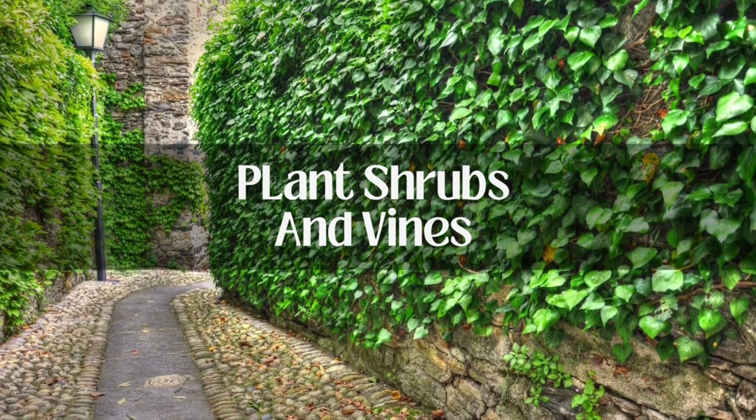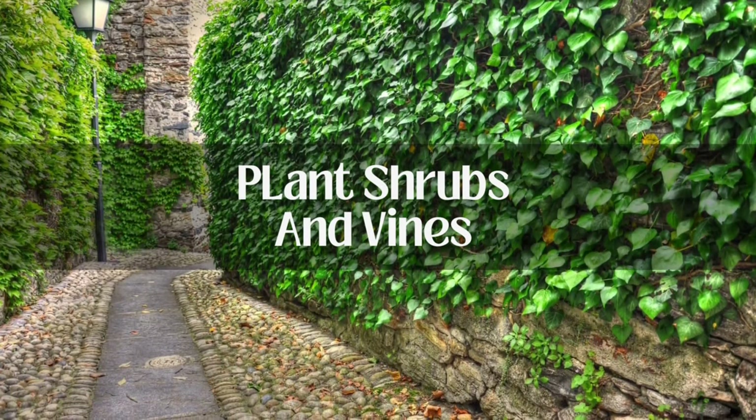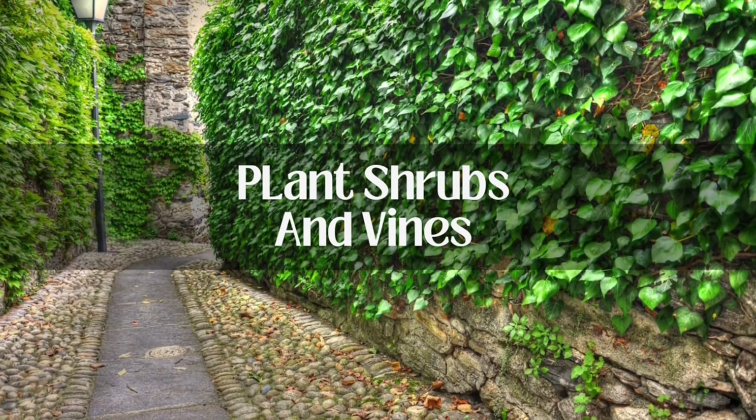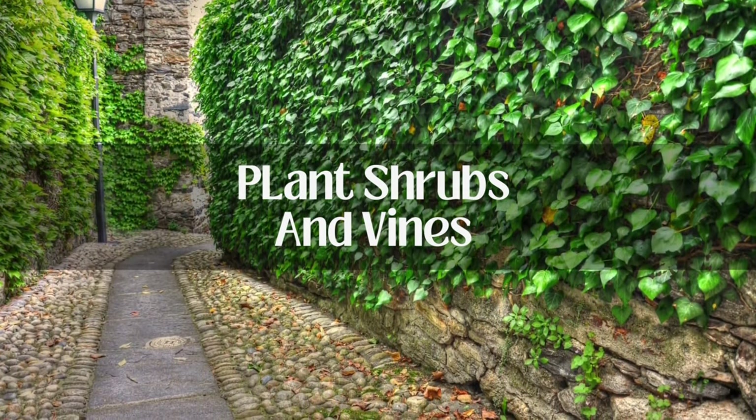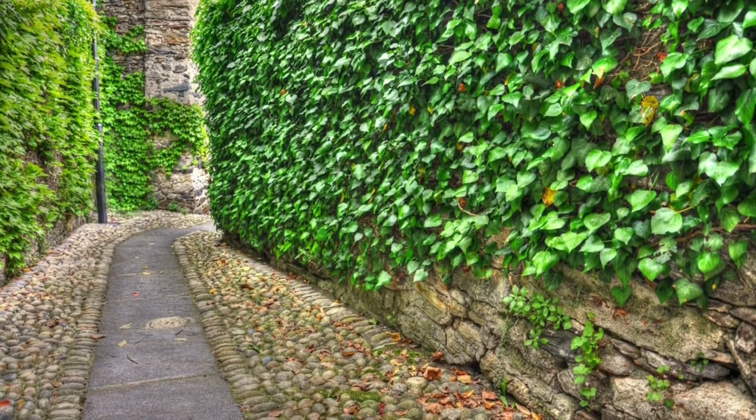Planning your landscaping is yet another way to beat the heat. Plan more vines and shrubs that can offer shade around your home so that the intensity of the sunlight reduces drastically when it reaches it. That way, you get to live in a soothing green cocoon too.